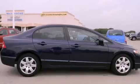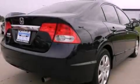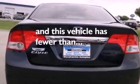All of the following features are included: air conditioning, cruise control, full power accessories, side impact airbags, a rear window defroster, a keyless entry system, and this vehicle has less than 15,000 miles.